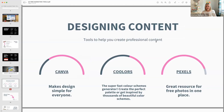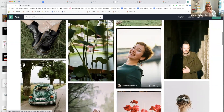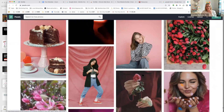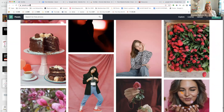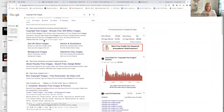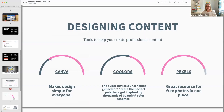Pexels is for copyright-free images. Make sure if you're using images on the internet they're copyright-free. Download them for free, and it's nice to credit the photographer in your content. You can also type 'copyright free images' into your search bar — there are lots of others like Unsplash and Pixabay as well.